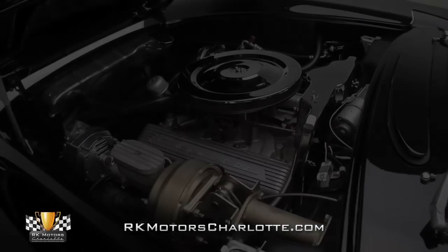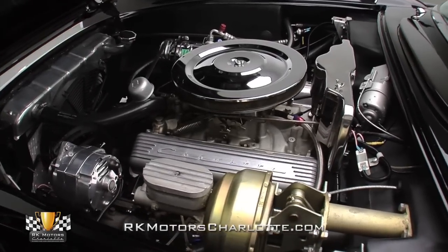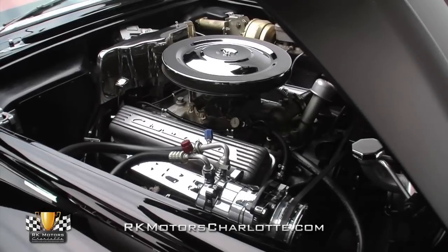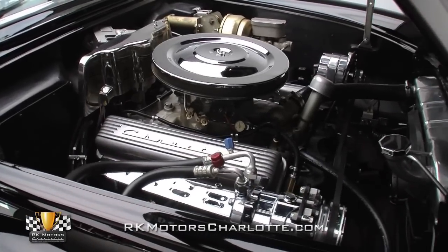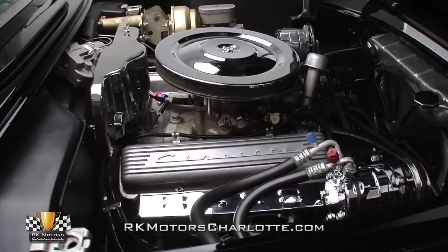An aluminum Edelbrock intake rides between a pair of traditional finned aluminum valve covers, and a modern Excel distributor fires spark through a set of MSD plug wires. Cooling is provided by a large aluminum radiator that circulates water past a quick-spinning electric puller fan. Exhaust is handled by a pair of chrome-covered manifolds that give the engine plenty of room to breathe.